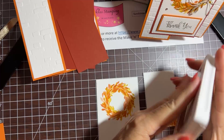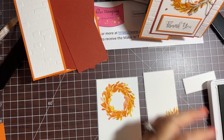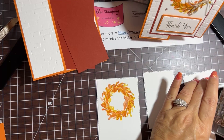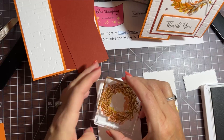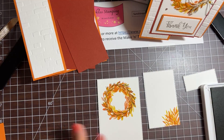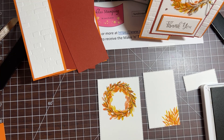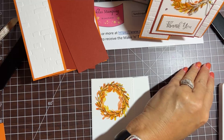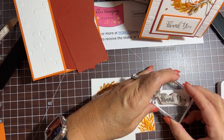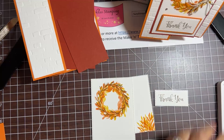Time to get out Soft Suede — we're going to do the branches in Soft Suede. Going right over the top and again turning it just a little so it's a little offset. That completes our nice pretty fall wreath. Then we're going to take the 'thank you' sentiment from the Peaceful Moments set and stamp that also in Soft Suede. I think we'll be done with our stamping.